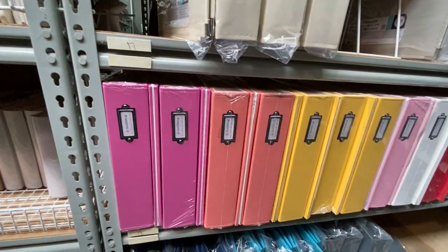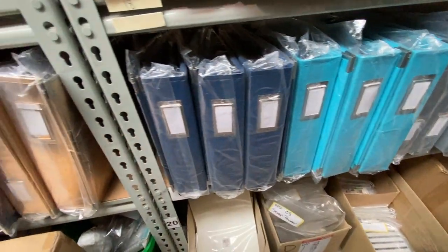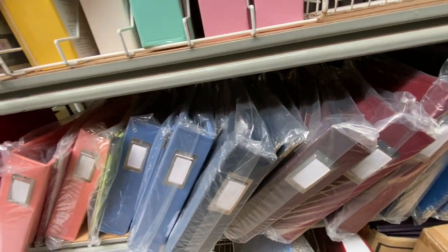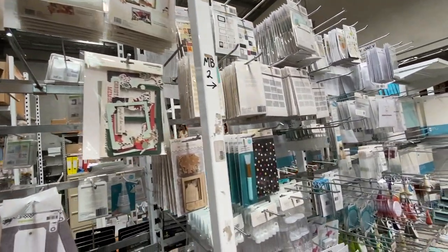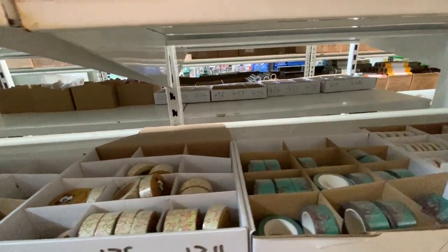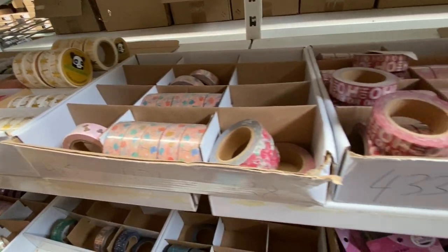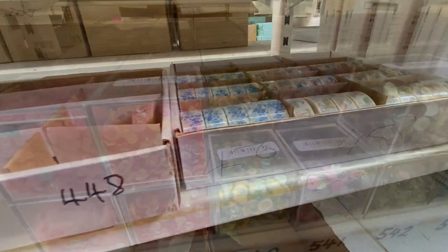This is the album area — there wasn't a lot of albums but there were some really good ones. I believe albums are a little tricky to get in Australia at the moment. I did love that shiny brassy-looking one — it would be lovely for a Christmas album. I think they're the We Are Memory Keepers ones. There was also a little section of mixed embellishments and tools, and a section of washi tape in boxes.